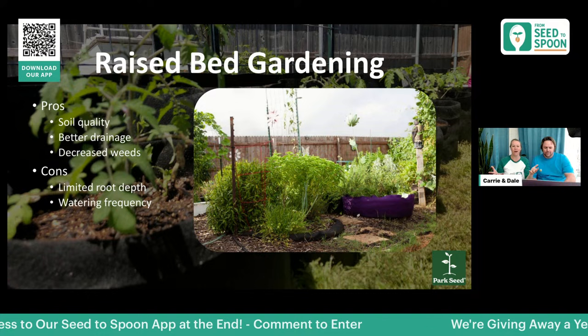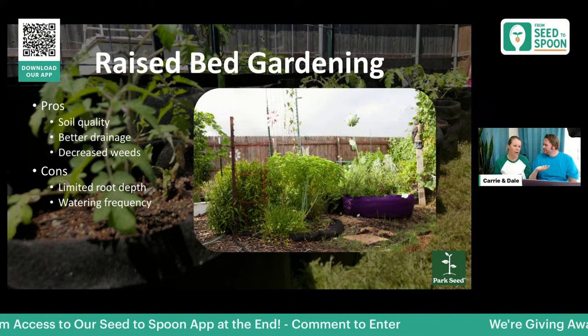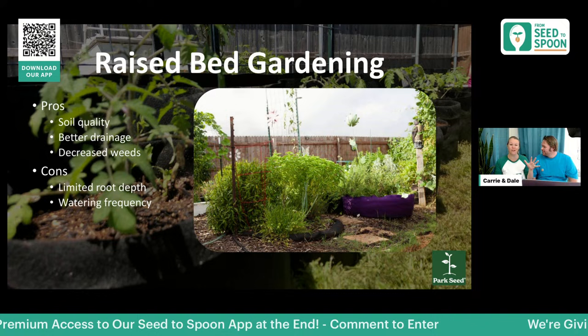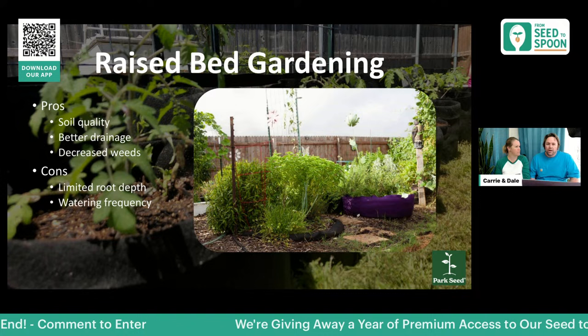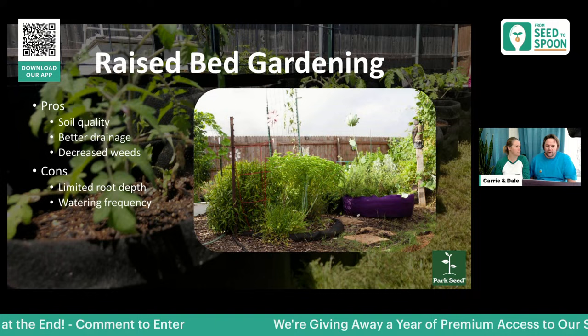Some people bring up limited root depth as a con. I recommend getting a big enough container, and smart pots are especially great because plants never get root bound. With a plastic pot, roots start circling and become thick and fibrous. With a smart pot, once the roots hit the side they stop and continue taking in nutrients — you'll never find a root-bound smart pot. That's the biggest reason we switched from plastic.